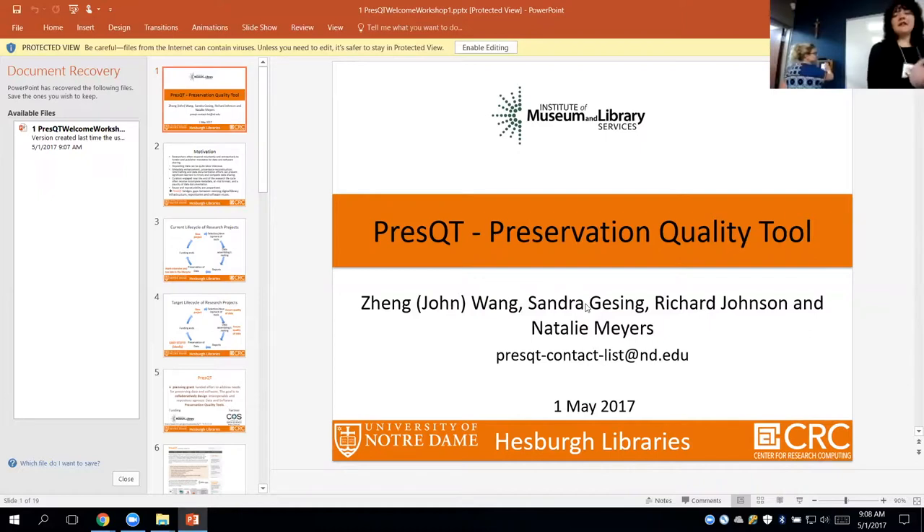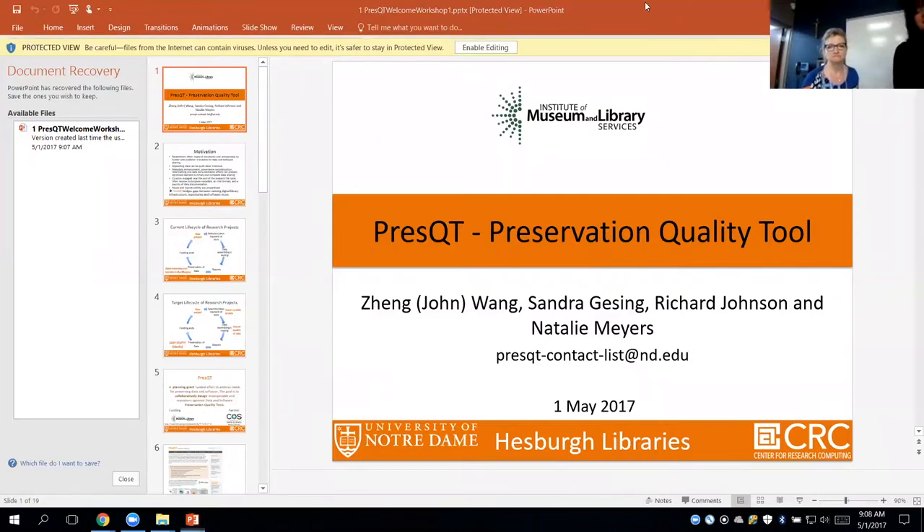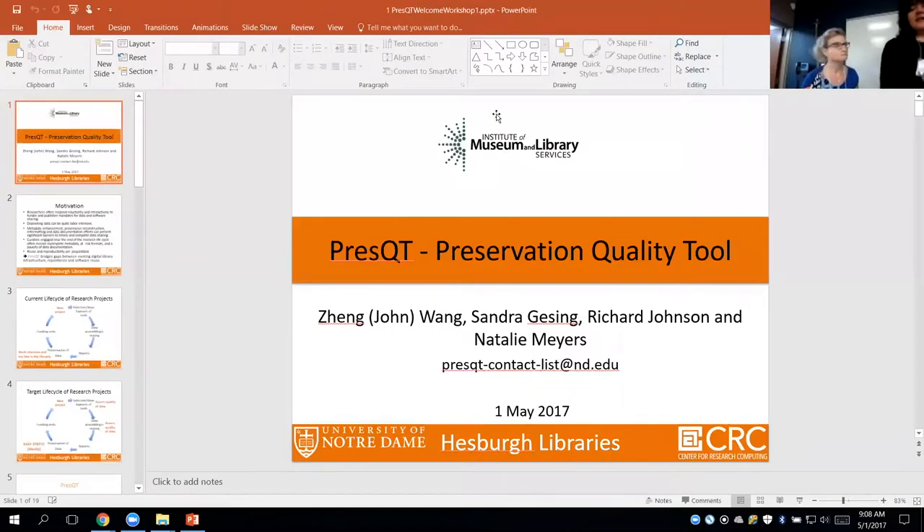This is the PRESS-QT workshop, focused on preservation quality tools. As John already said, we have four PIs and we are partnering with the Center of Open Science on this project.